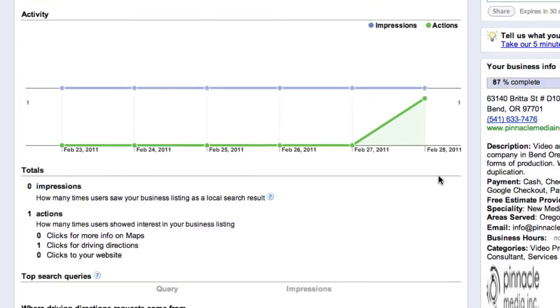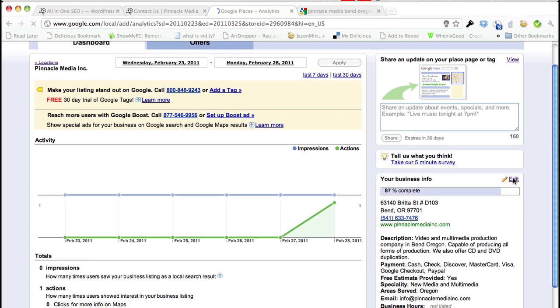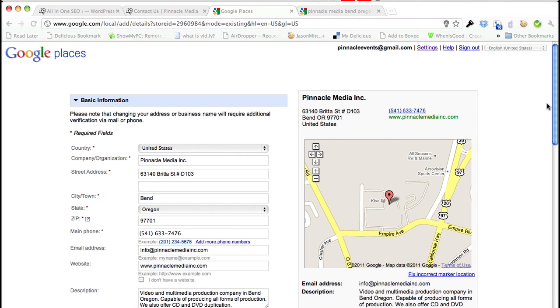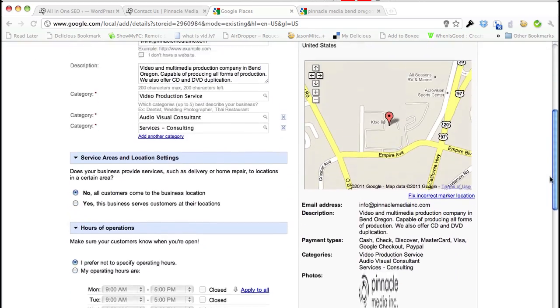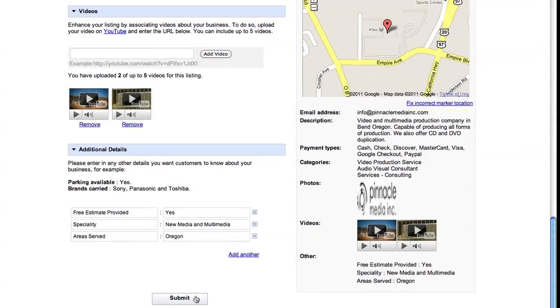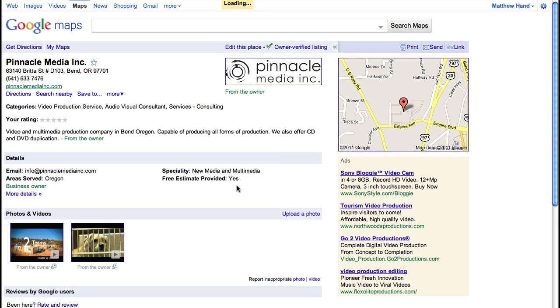What you're going to do is go over to your edit under your business info. Once it opens up, just check all your information — it's always a good idea to update it if you want. Go all the way down to the bottom, click Submit, and you'll now be able to see your listing on Google Maps.